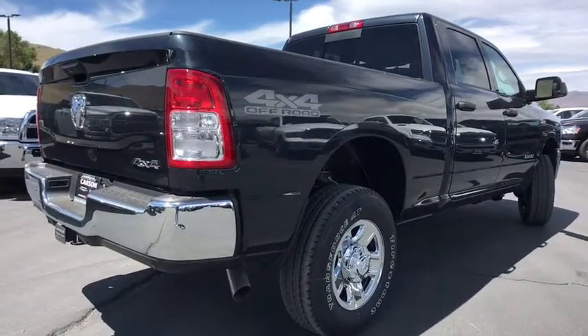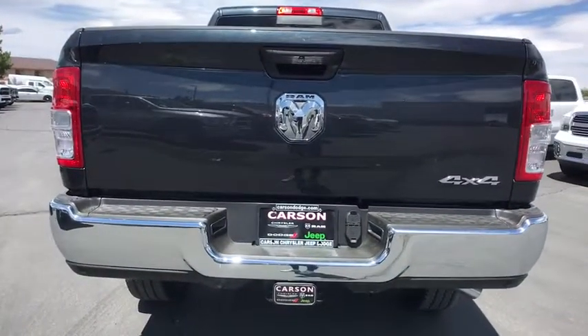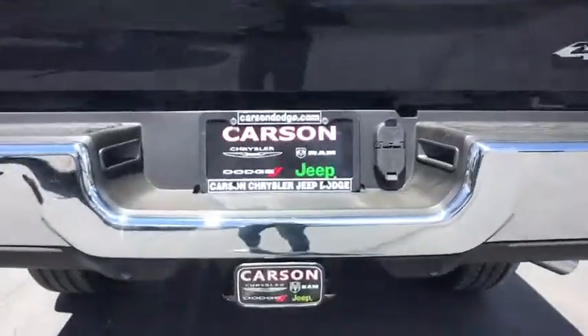Front and rear floor mats, rear window defroster, Sirius satellite radio, remote keyless entry, off-road package, four-piece floor mat set.